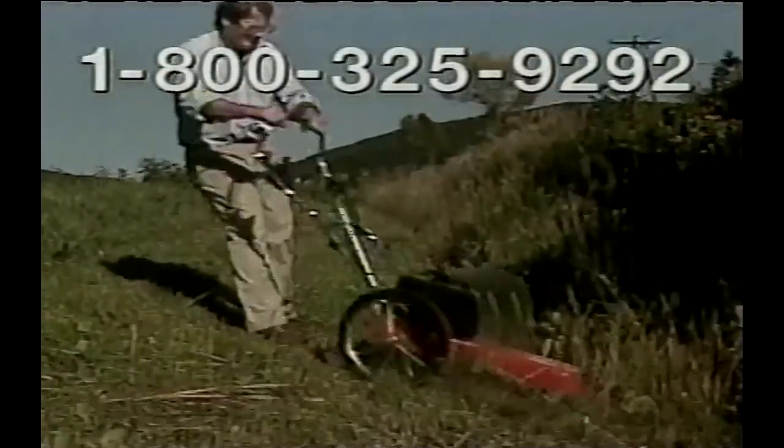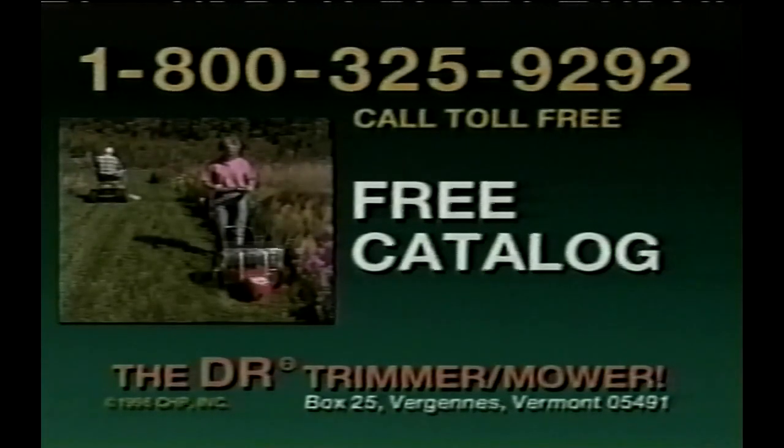So call toll-free now for a free catalog about the revolutionary DR trimmer mower.